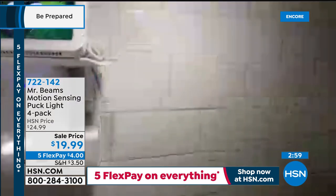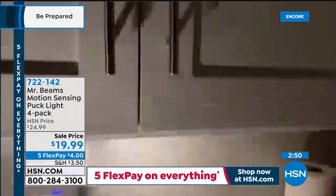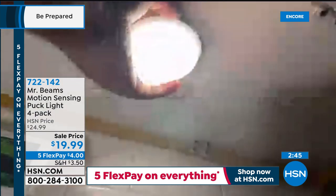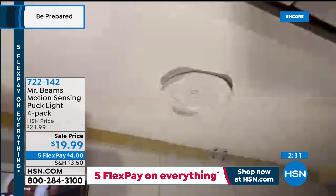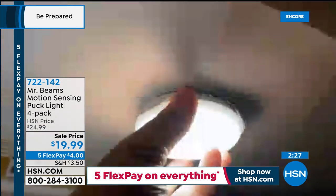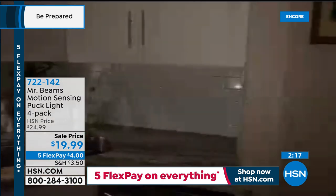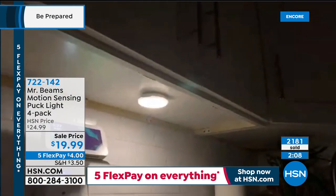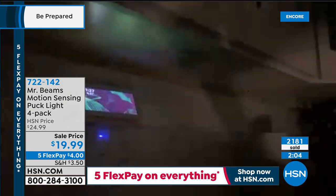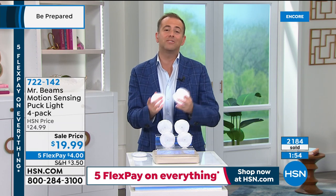The puck can be installed with screws or double-sided sticky tape — really anywhere you want light. That's your under-cabinet lighting — hallways, stairs, closets — and that's your entire installation. It's quick, easy, stick it to the surface and that's where it lives. Over 2,000 already reserved. It's one of those little things that costs very little but has a big impact. Mr. Beams continues to be the number one brand in lighting reviews, designed to a high standard with quality diffused light.